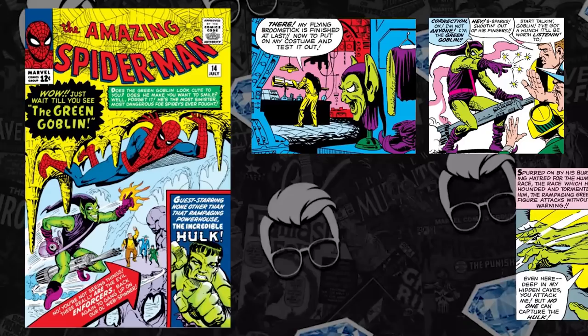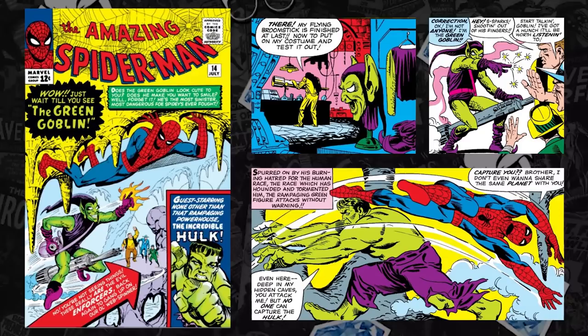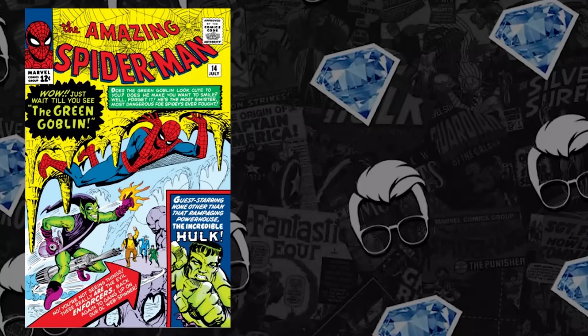Number 10 is the first appearance of the Green Goblin — it's also the first battle between Spider-Man and the Hulk. We're still seeing gains on this book post No Way Home. There's so much potential for the Spider-Man universe, and Green Goblin — Norman Osborn — is still something that can be utilized in the MCU.